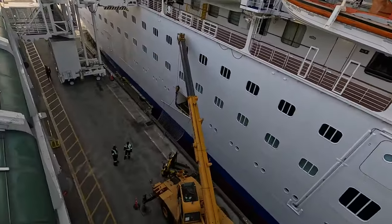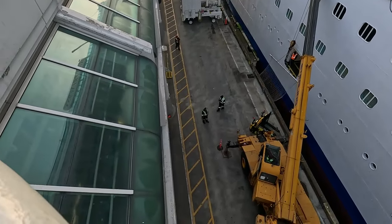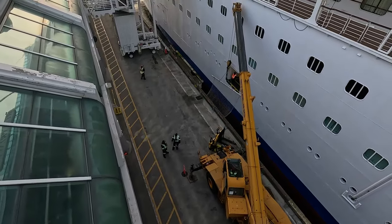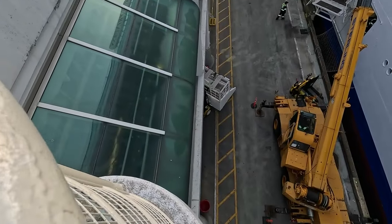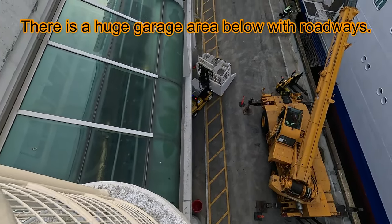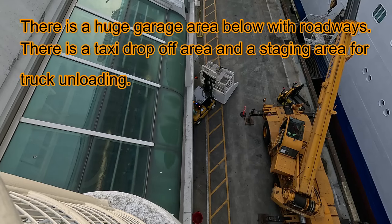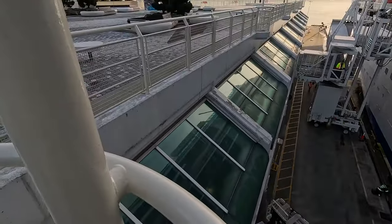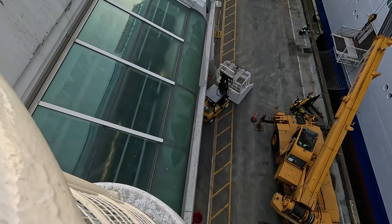I think the way they get food into here is through the garage of this building. There must be an opening on this side — or openings on this side — and the trucks come in, unload, and then move. They must be unloading stuff from underneath here and using forklifts, so the trucks don't come right up to here. The trucks must be inside underneath this structure. They unload there and then use forklifts to bring stuff out and load it on. Interesting.